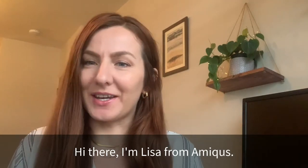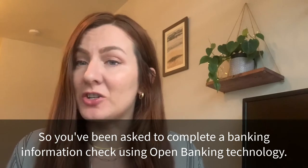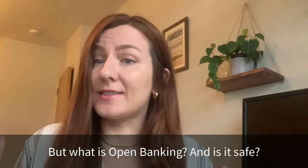Hi there, I'm Lisa from Amicus. So you've been asked to complete a banking information check using open banking technology, but what is open banking and is it safe?